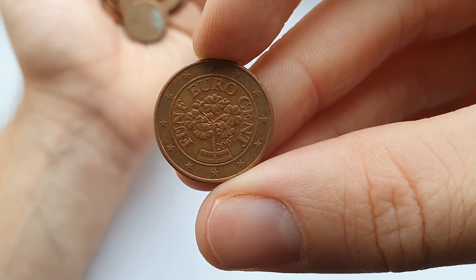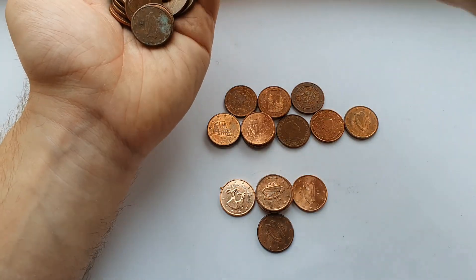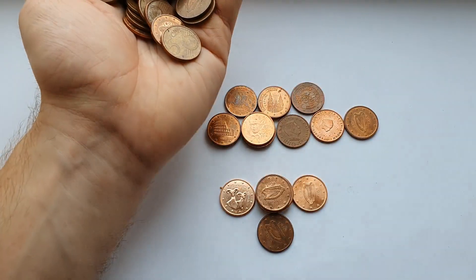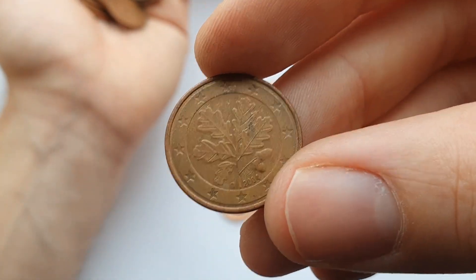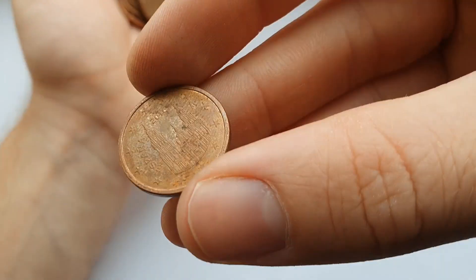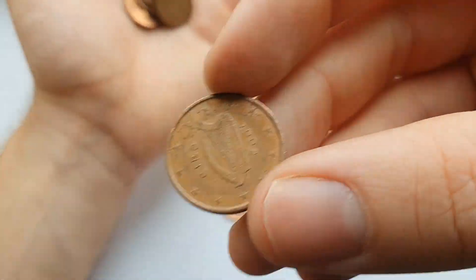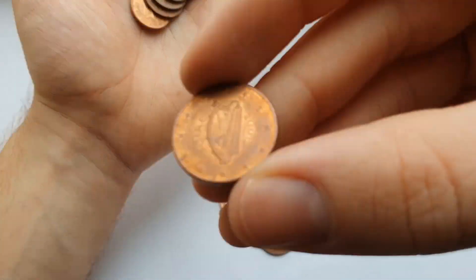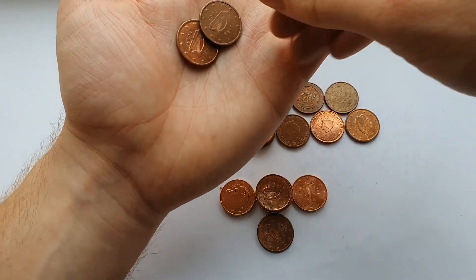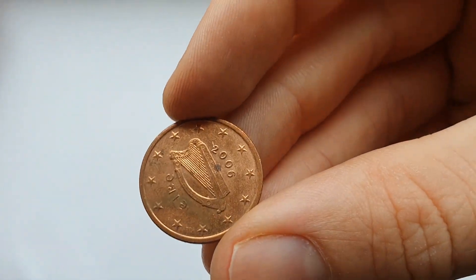Here we have the Austrian five cent, and the German five cent. Getting down to the last few coins now — the last of the 100. And of course it's an Irish one to finish.